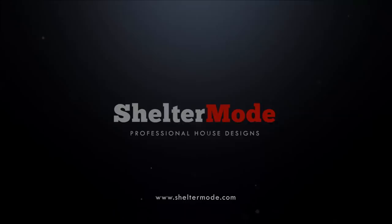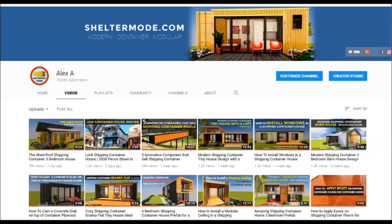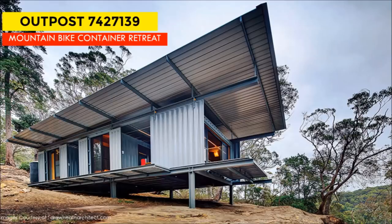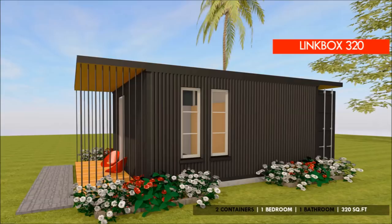If you love shipping container homes or you are planning on building one, our YouTube channel is a one-stop shop for a complete guide on how to design, how to build, how to insulate, and a collection of hundreds of blueprints for container home designs. We also cover case studies of the best homes made from shipping containers from around the world. Feel free to subscribe and remember to click on the bell so that you don't miss out on any of our amazing weekly videos. You can also contact us on our website ShelterMode.com or follow us on social media platforms through the links in the description below.